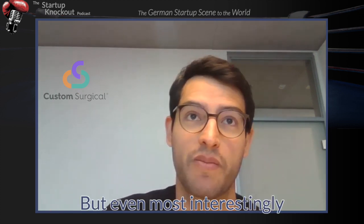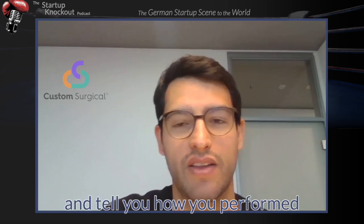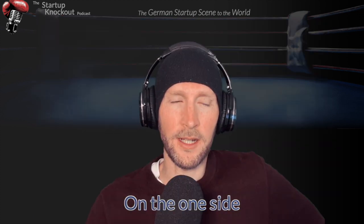But even most interestingly, at the end, the smartphone can give you a grading and tell you how you performed.